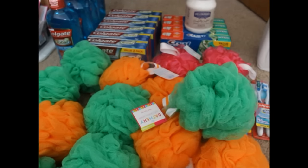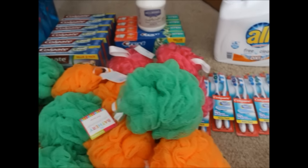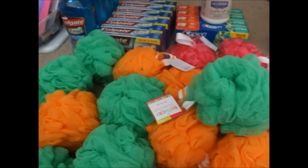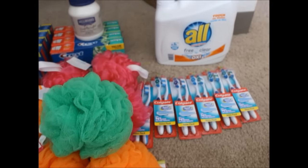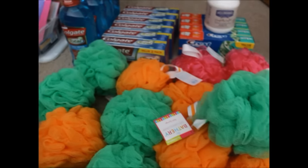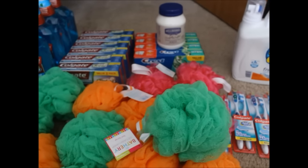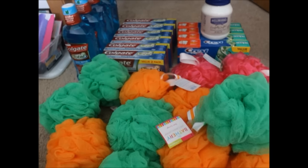Hello everyone, Tabitha here, bringing you a coupon haul for the week of April 24th through the 30th. These are the deals from last week. I did start off this coupon week with a $10 gift card, so make sure you check out my last coupon haul to see how I accomplished that. The retail value for all of these items is $140.67, and my out of pocket came to only $8.44 — that's roughly under 25 cents per item.